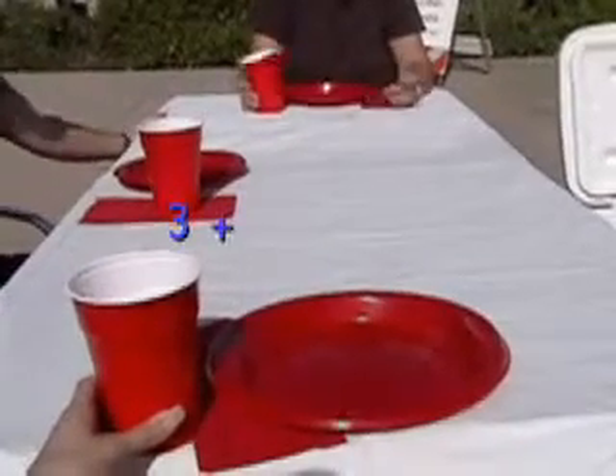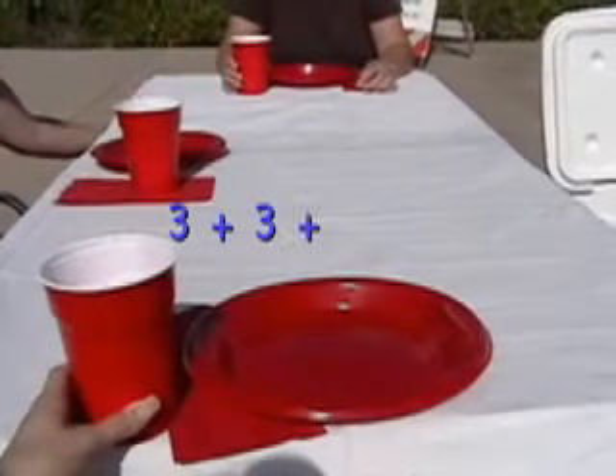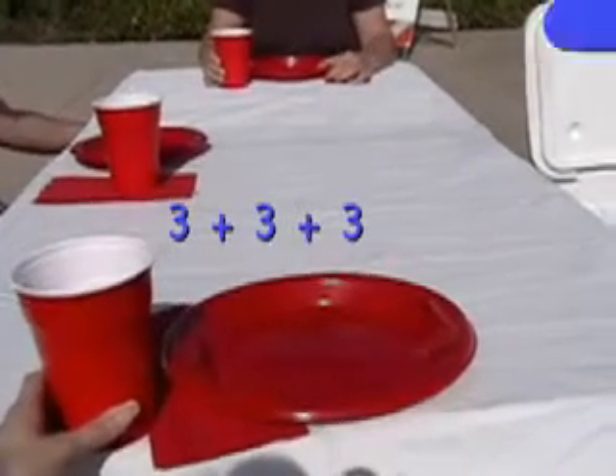Now our table is all ready. How many items do we have on the table all together? Let's count to find out.